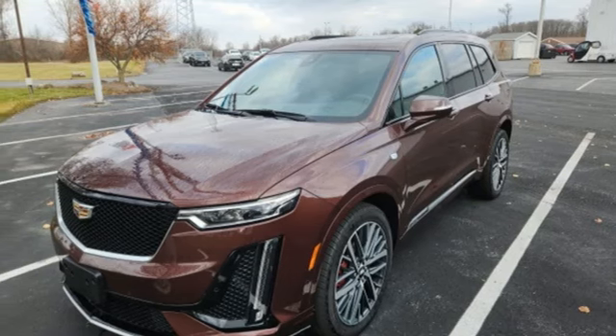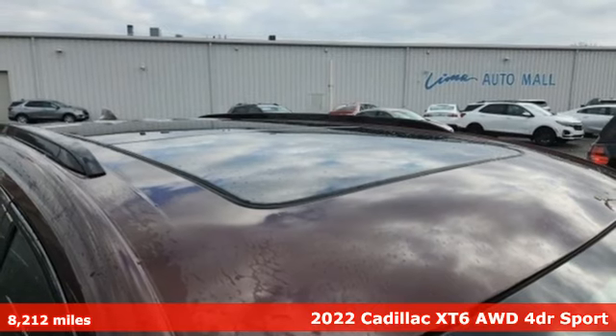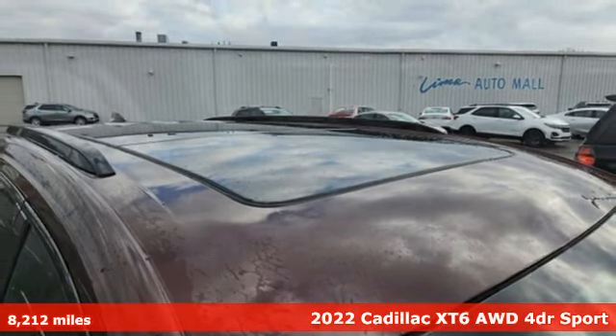It's a 2022 Cadillac XT6. For over 100 years, Cadillac has dared to drive the world forward.